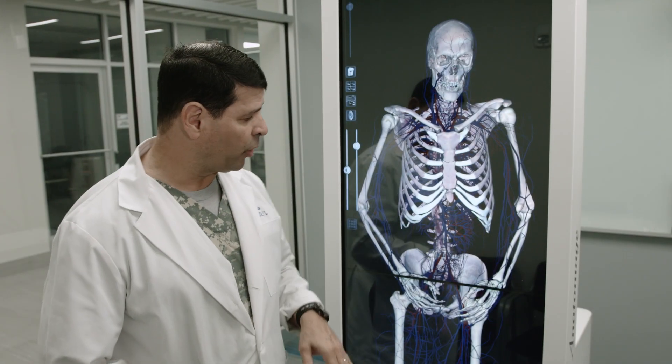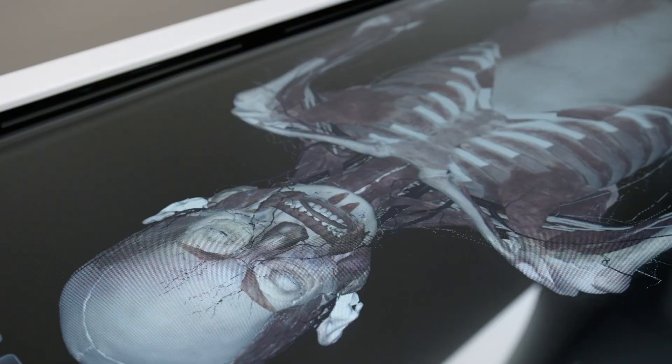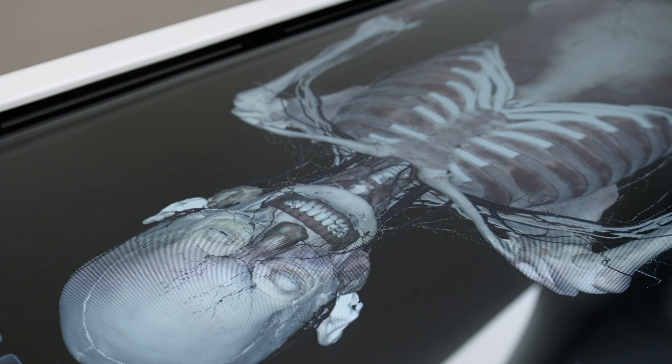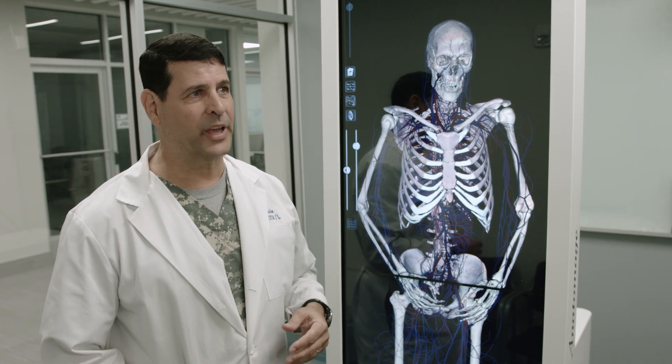Most importantly, we feel that this table is going to allow us to provide the same experience to our flex-based students and allow them to learn in the same format. Certainly our high-level connectivity and our use of these educational platforms will get us there.